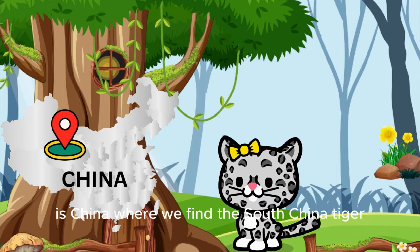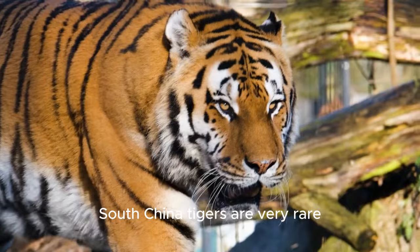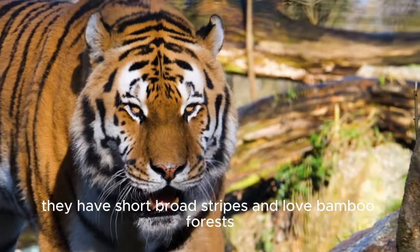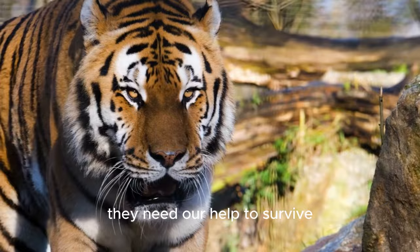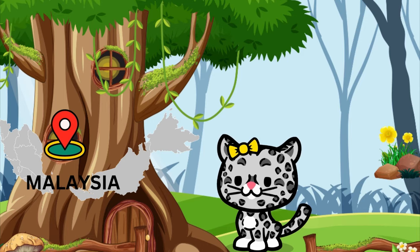The next stop is China, where we find the South China tiger. South China tigers are very rare and are one of the smallest tiger species. They have short, broad stripes and love bamboo forests. They need our help to survive because there are very few left in the wild.